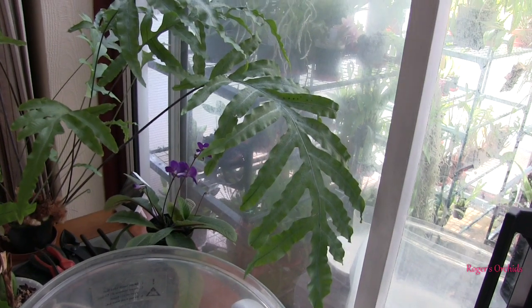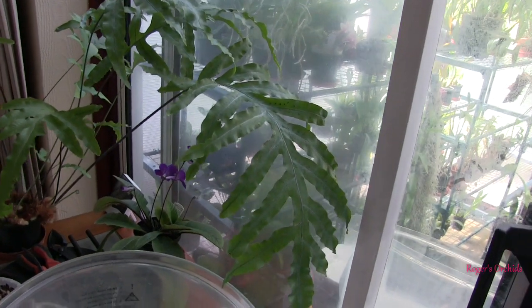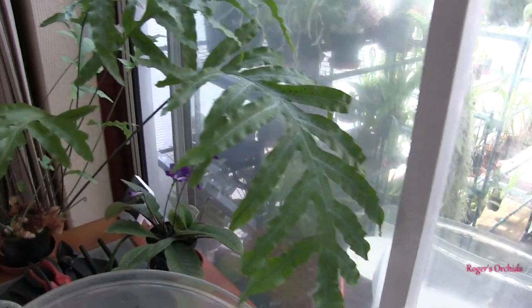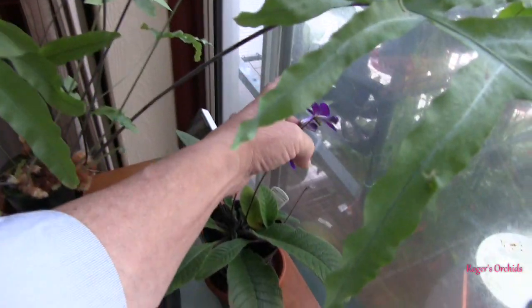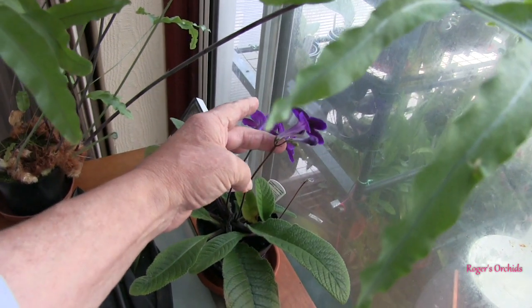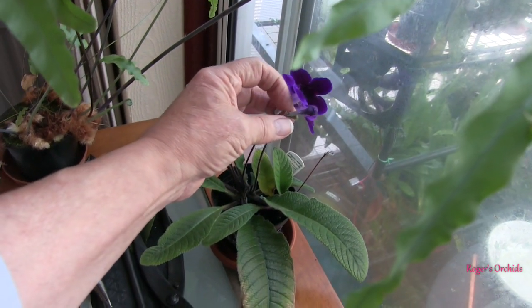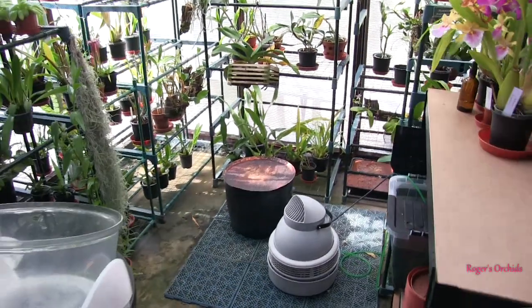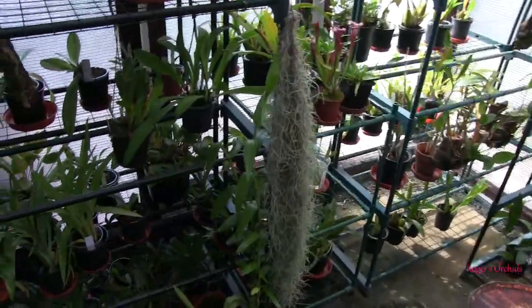There's my streptocarpus that lives in here as well — that sort of does okay. I nearly lost it a while back; a lot of the leaves went brown and dropped off, but then it shot out again and recovered. Lovely blooms on this — a lovely deep rich velvet purple. It gets mealy bugs now and again but not what I'd call an outbreak, just an odd one.